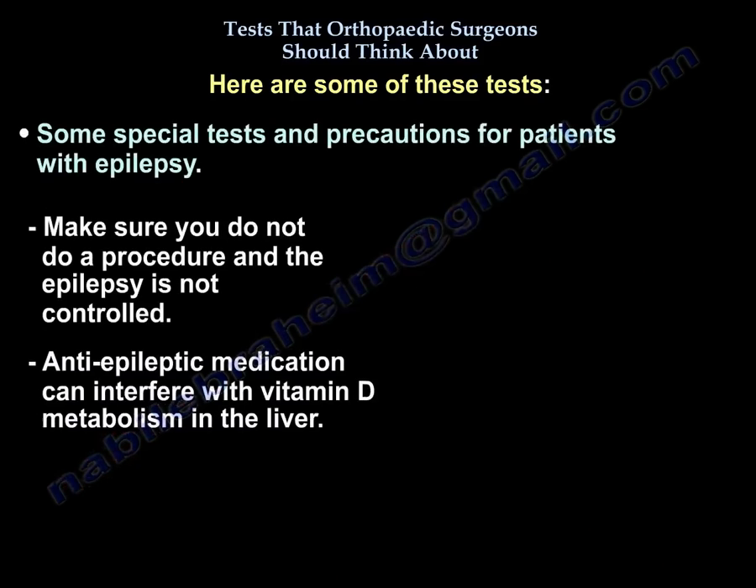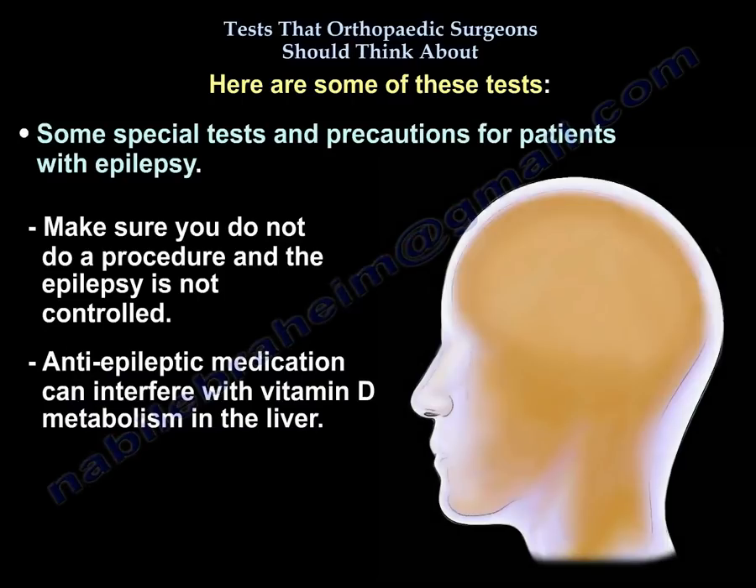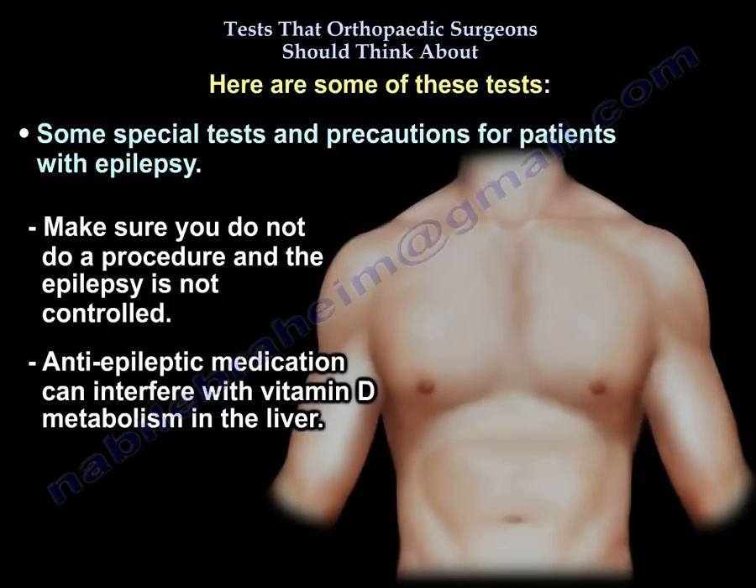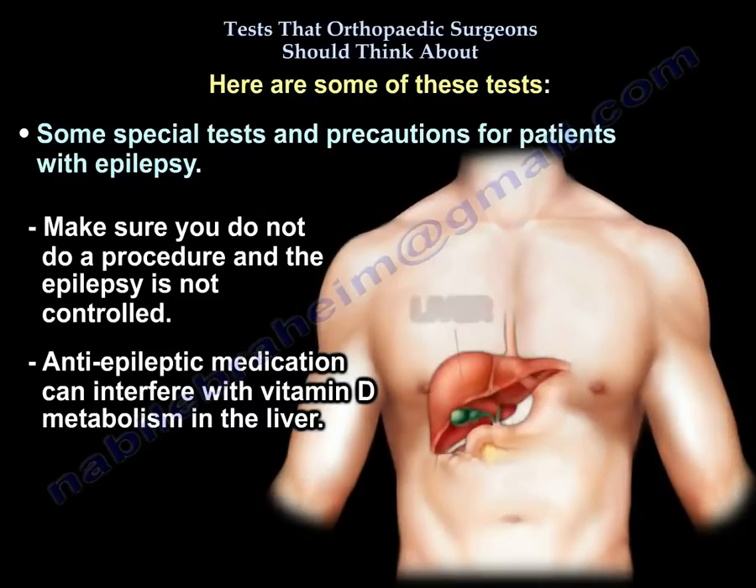There are also some special tests and precautions for patients with epilepsy. Make sure you don't perform a procedure if the epilepsy is not controlled, and be aware that antiepileptic medications can interfere with vitamin D metabolism in the liver.